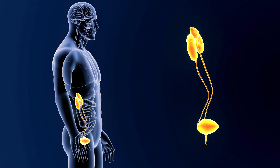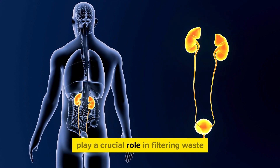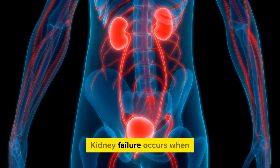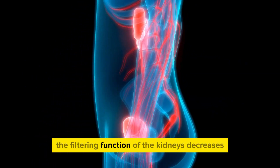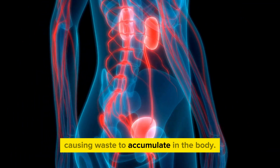Kidney function. The kidneys, located below the lower back, play a crucial role in filtering waste and maintaining water balance in the body. Kidney failure occurs when the filtering function of the kidneys decreases, causing waste to accumulate in the body.